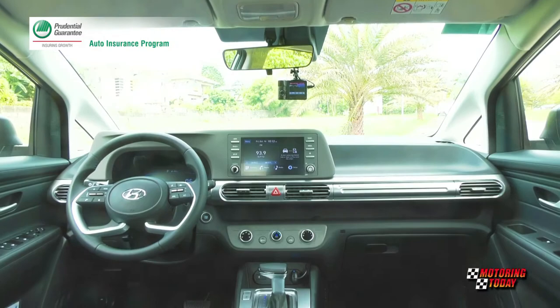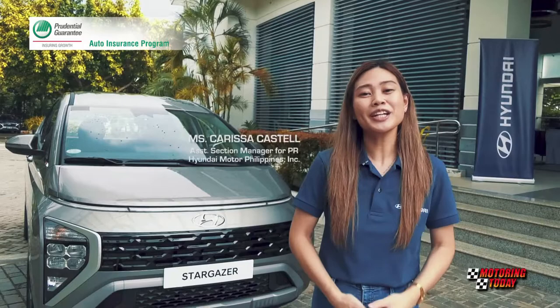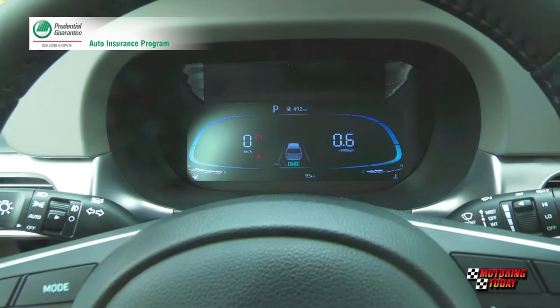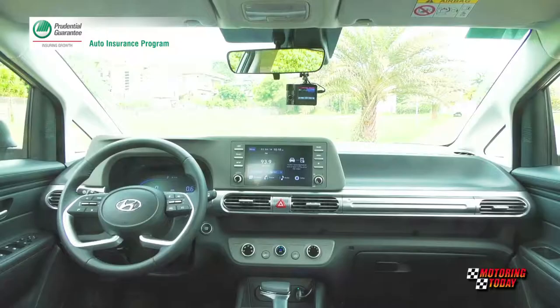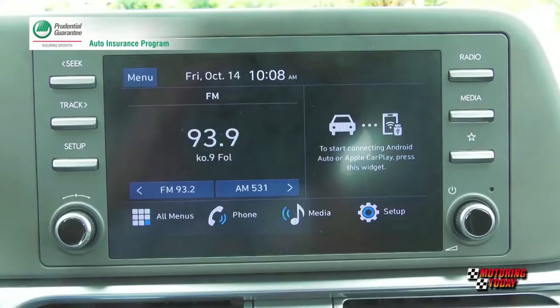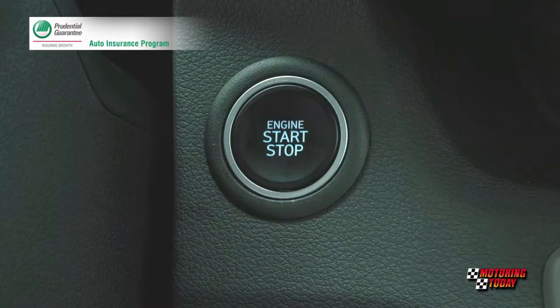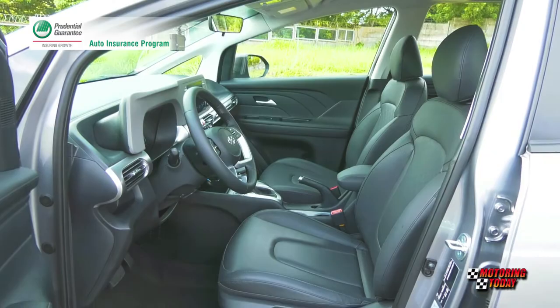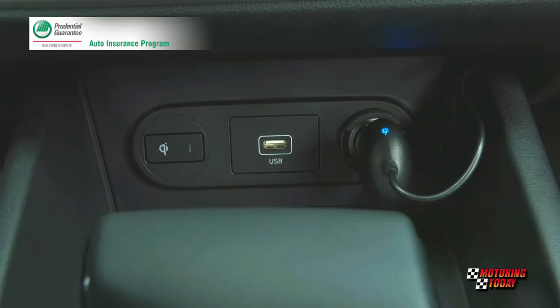The dash and instrument panel look both functional and futuristic. The Stargazer also has a host of smart features, starting with an LCD cluster behind the steering wheel that has intuitive graphics — it changes depending on the drive mode. It is synced with the infotainment system that is Apple CarPlay and Android Auto compatible. The system also comes with Bluetooth connectivity, an 8-inch touchscreen, wireless Apple CarPlay and wireless charger, Android Auto, and four speakers plus two tweeters. The top-of-the-line Stargazer features a smart key and push-button start with auto-start function. Other comfort and convenience features include central door locking, power windows, fully automatic air conditioning, and multiple USB charging points.